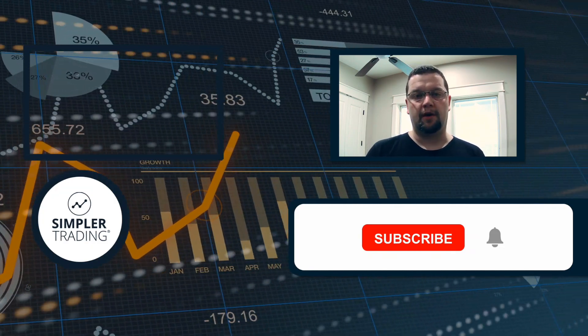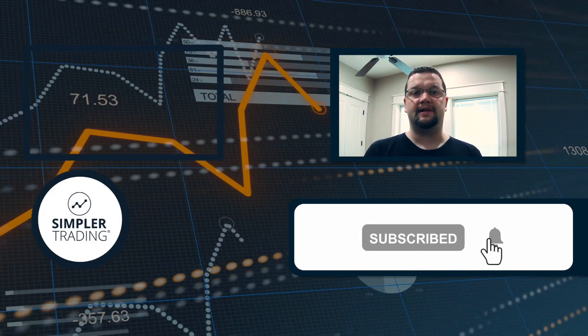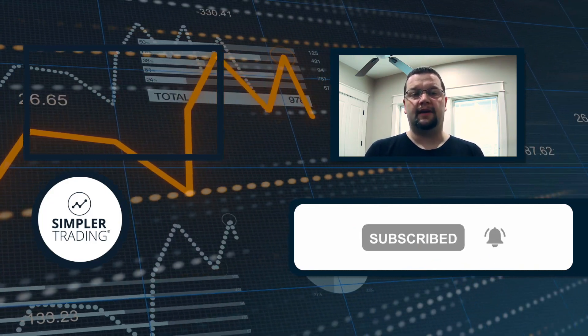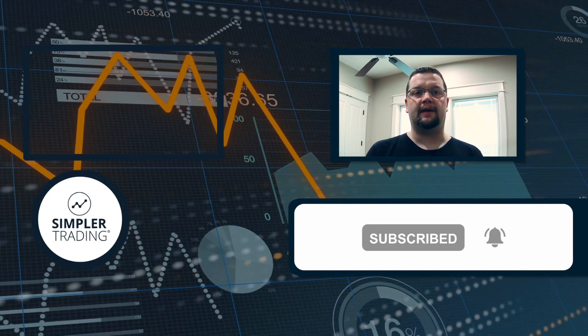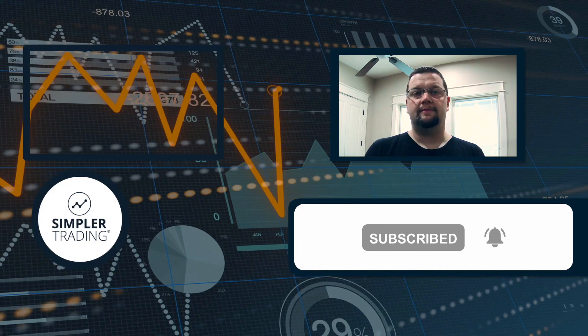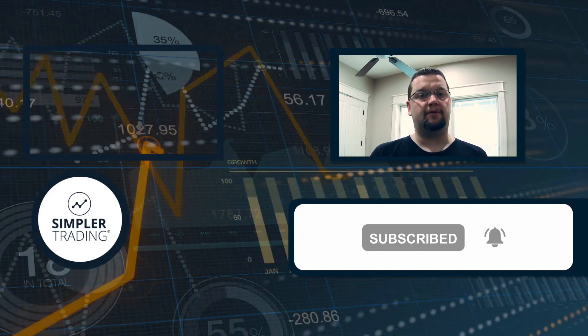I hope you found it helpful. If so, be sure to click the like and subscribe buttons below. If you'd like to see me putting these ideas into action and trading my own account live in front of you, be sure to sign up at simplertrading.com. I hope to see you in the chat room sometime soon.